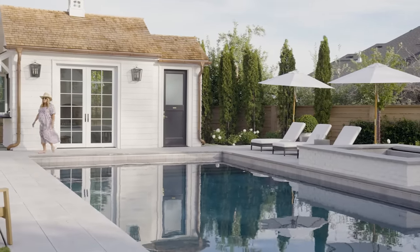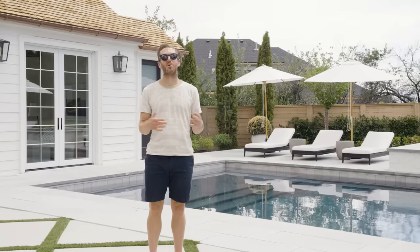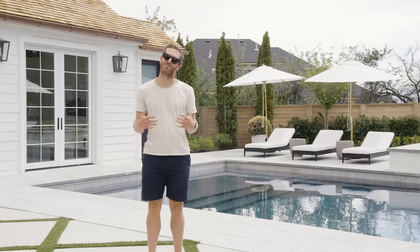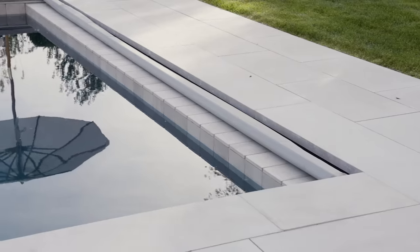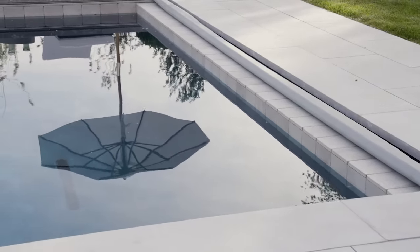In selecting the waterline tile, Shay had a hard time settling on what we went with. There were a lot of mosaic options, but she wasn't really feeling it, so we ended up settling on this porcelain tile that matches the limestone paver.